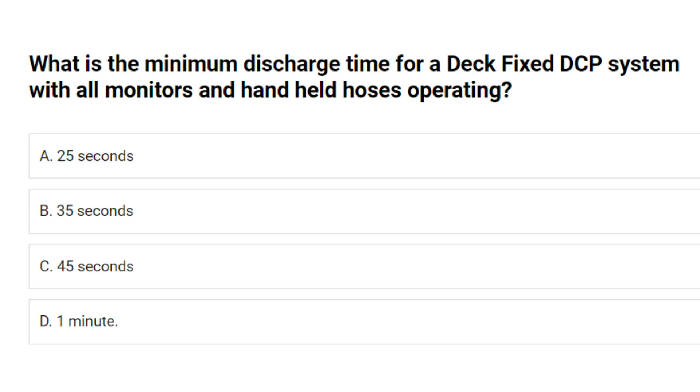What is the minimum discharge time for a fixed DCP system with all monitors and handheld hoses operating? A. 25 seconds. B. 35 seconds. C. 45 seconds. D. 1 minute. Answer: C. 45 seconds.